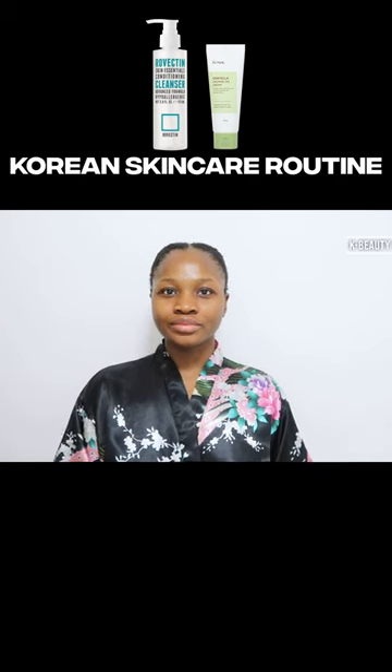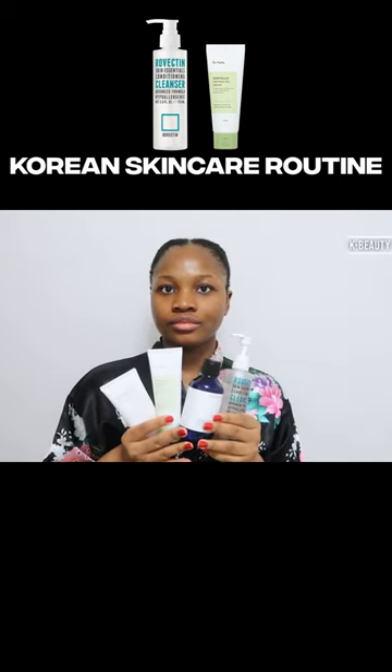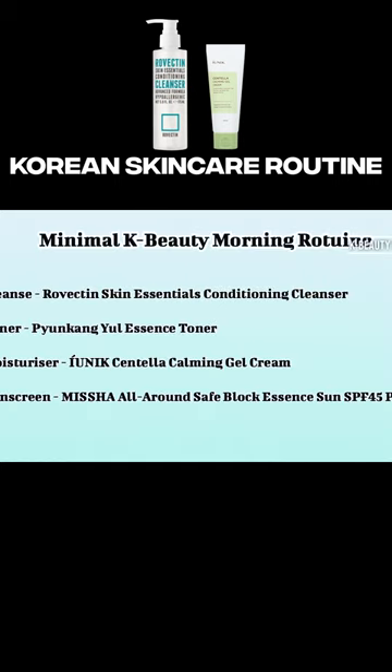Welcome to today's skincare video. I will be showing you a minimal care beauty routine for sensitive skin. I always say a basic skincare routine can transform your skin.